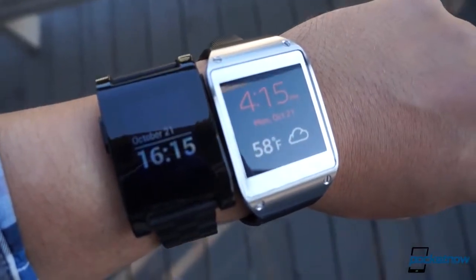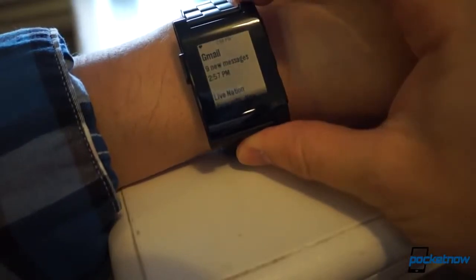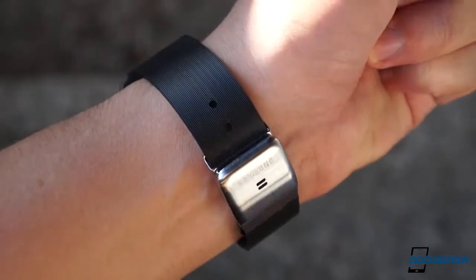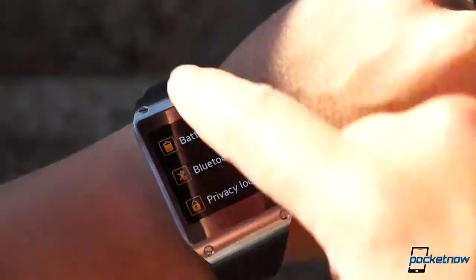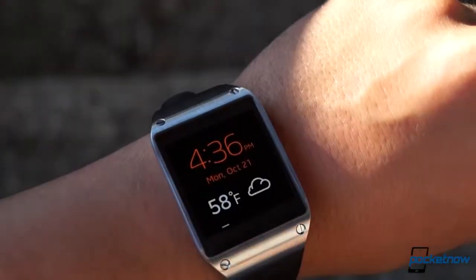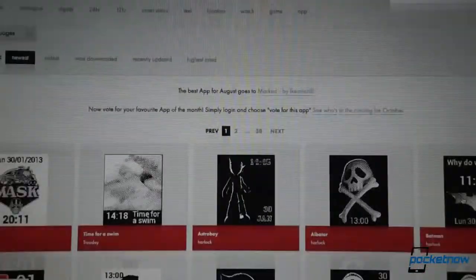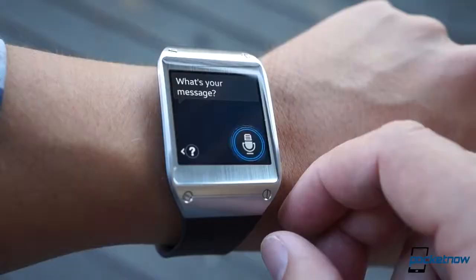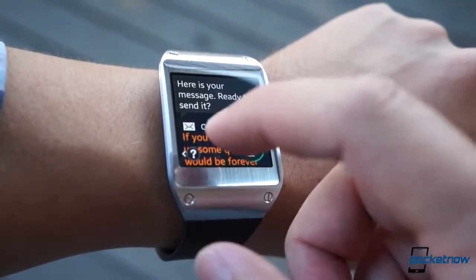Where the Pebble is essentially a second screen for your smartphone, showing you notifications as they come in and that's about it, the Gear is better characterized as a fully fleshed-out accessory, with the beginnings of an entire ecosystem of apps and mini-apps. Of course, Pebble's got an SDK of its own, and developers have already created a bevy of custom watch faces and apps, but the Gear's added capabilities, like voice input, mean you can do more with it.